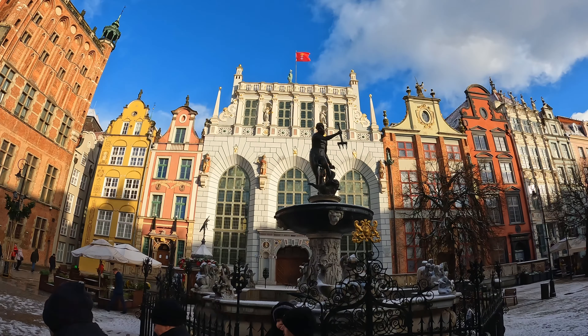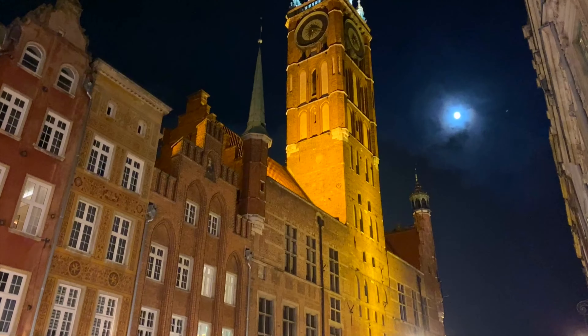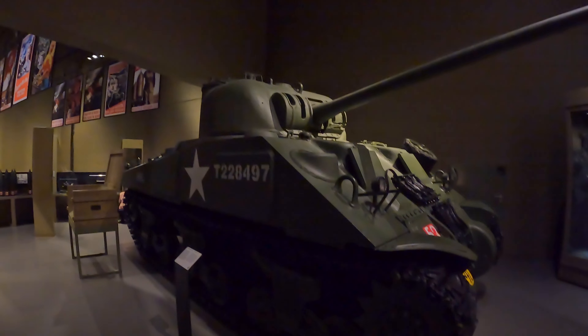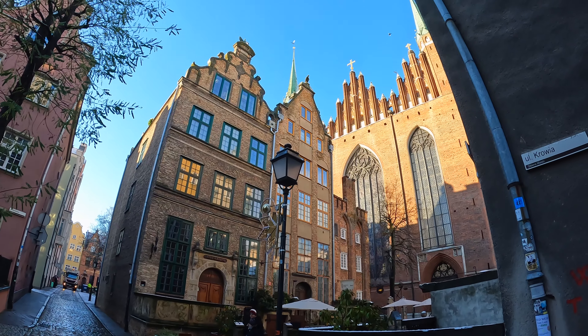Located next to the Baltic Sea, the charming city of Gdansk boasts a beautiful old town characterised by its picturesque architecture, cobbled streets and charming waterfront. After being reduced to rubble during WWII, the city has been reborn, welcoming tourists in search of a unique and enriching experience.